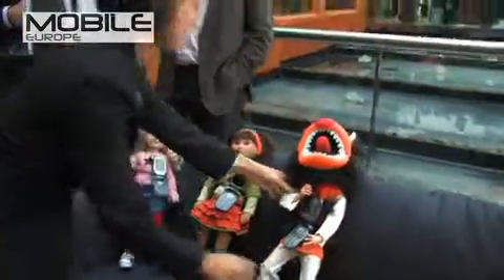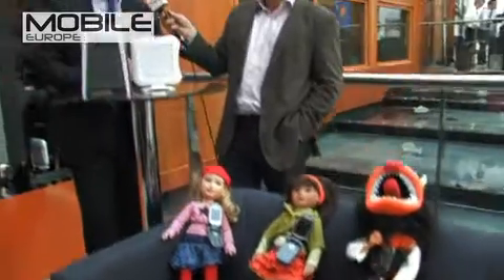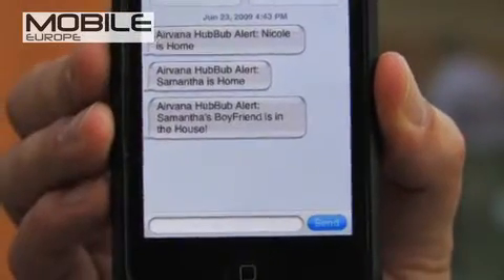Now we have a new character in town. This here is Chuck — Chuck the boyfriend — and Chuck the boyfriend is not supposed to be here. Chuck has made an entrance and Samantha's boyfriend is now in the room. I'm not home and I'm not pleased. As a protective father, I have things programmed so that the hubbub femtocell will send a text when Chuck is home, because I have an agreement with Samantha that she can't have her boyfriend over if I'm not there. So I've got the text — it says 'Samantha's boyfriend in the house.' We've got the boyfriend buster alert right here on my iPhone. Chuck has also shown up on the activity monitor as well.